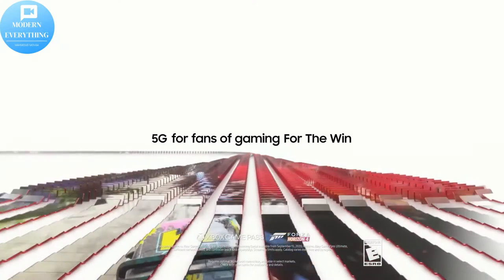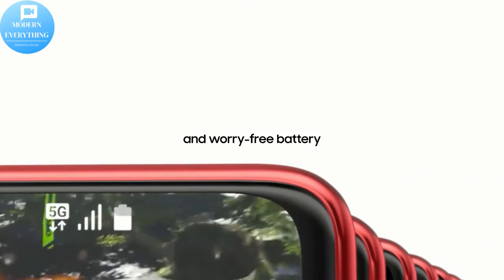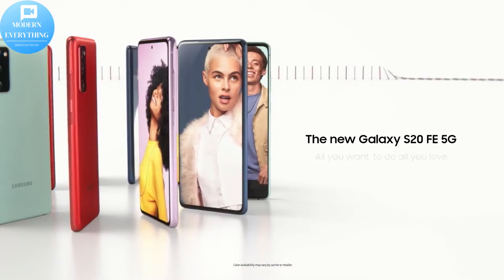Power of 5G — get next level power with Samsung Galaxy 5G: more sharing, more gaming, and more experiences.